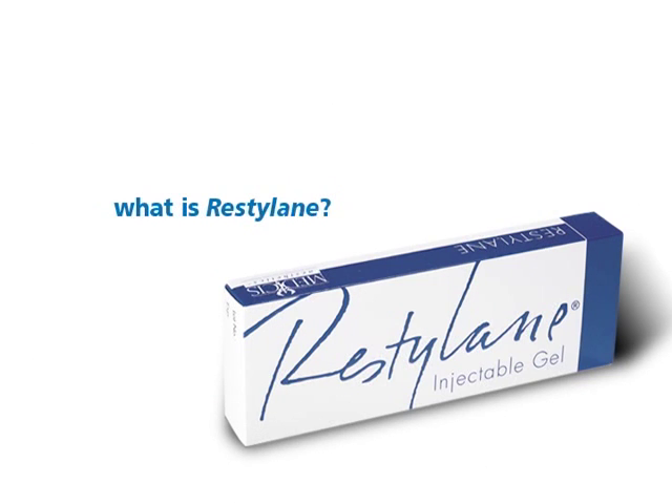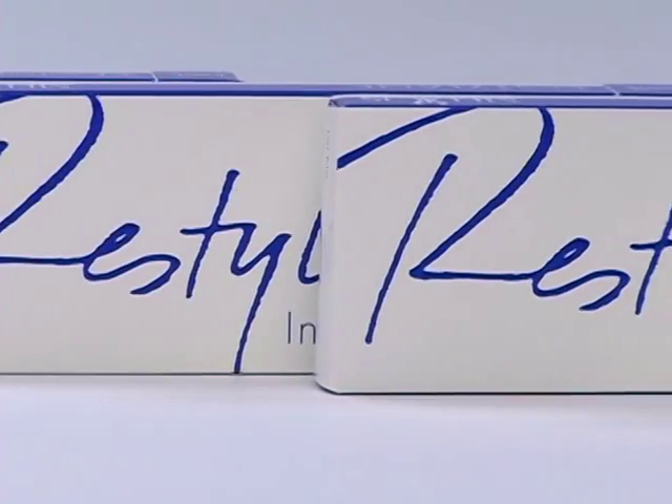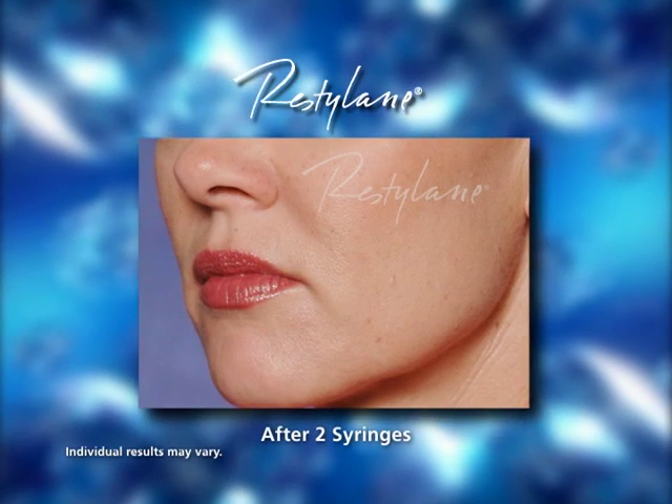The answer to long-lasting wrinkle correction is Restylane, the world market leading dermal filler. It's injected into the skin to lift and smooth away wrinkles for about six months.